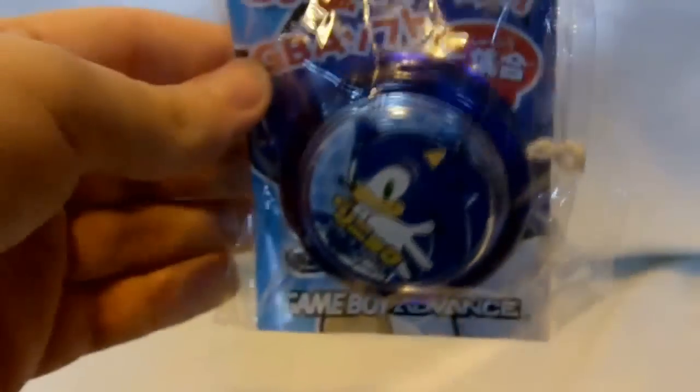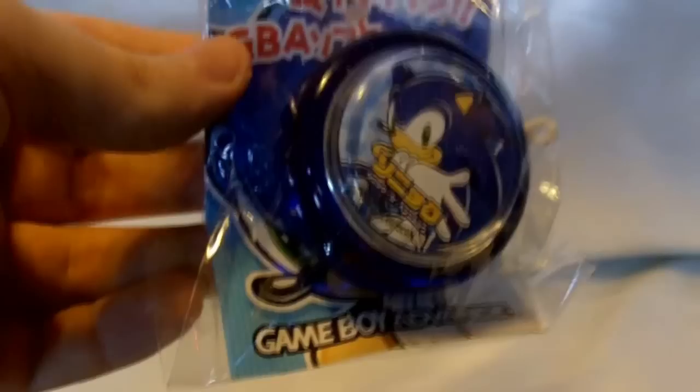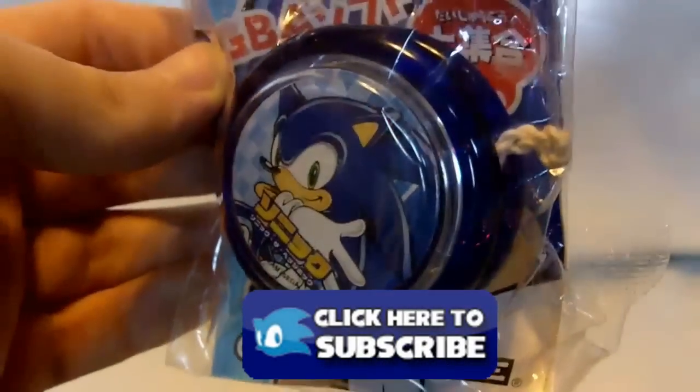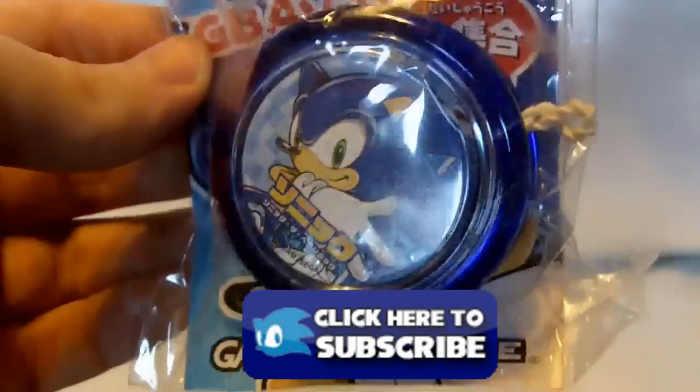So there you have it — Sonic Advance, Sonic the Hedgehog Yo-Yo. If you like this short little mini review, be sure to check out my channel where I have many more other Sonic collectible review videos just like this one. Be sure to check it out, I think you'll like it. Thanks for watching.